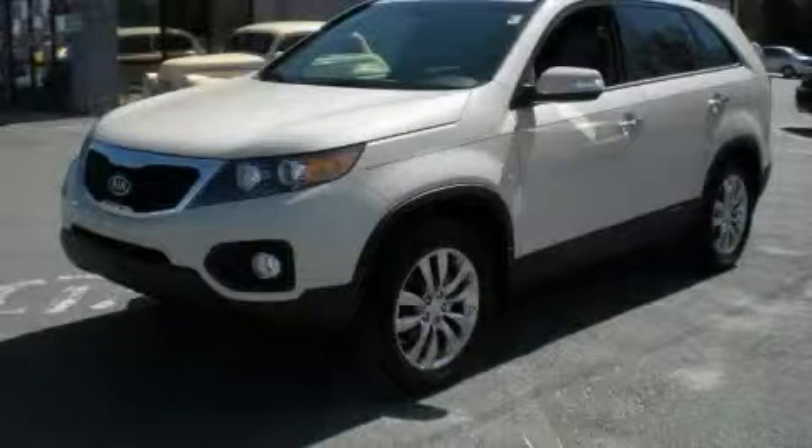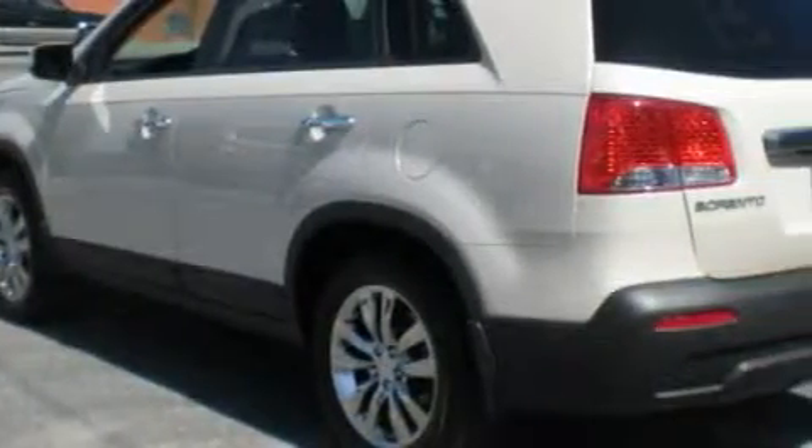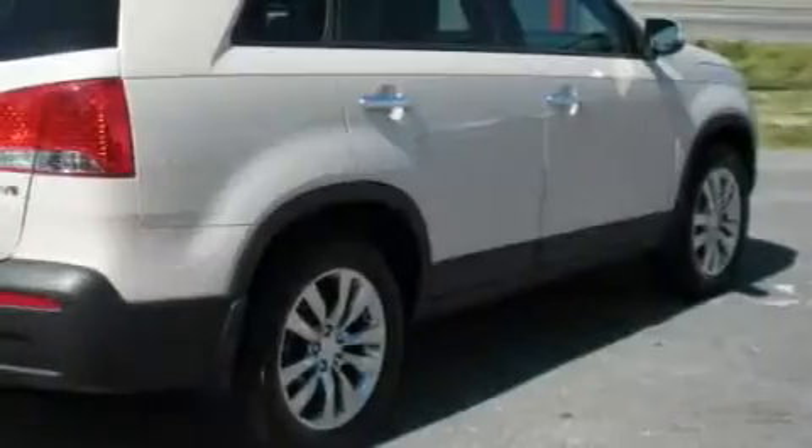This is a brand new 2011 Kia Sorento, a great blend of utility, comfort, and style. The steady six-cylinder engine, connected to an automatic transmission, is perfect for commuting or cruising.